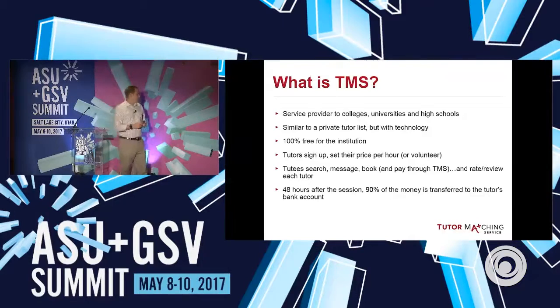What we do is 100% free for the institution. Tutors sign up, they set their own prices, they get badges from the colleges and universities themselves. We do not provide badges, but our college and university partners do for certified tutors and high GPA tutors and things like that. We take 10% of the transaction — that's how we make money and pay the bills. So 10% of all the money that's flowing from students booking tutors.